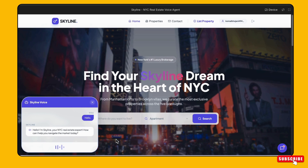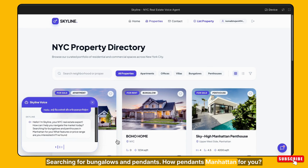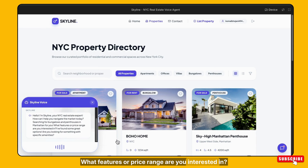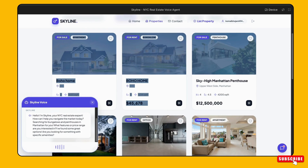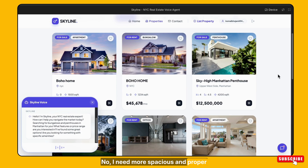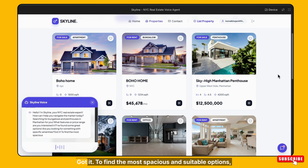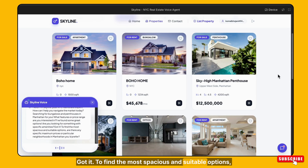I need a bungalow or a penthouse in Manhattan. Searching for bungalows and penthouses in Manhattan for you. What features or price range are you interested in? I found some great options — are you looking for something with specific amenities? No, I need more spacious and proper accommodation. Got it. To find the most spacious and suitable options, are there any specific maximum prices or particular neighborhoods in Manhattan you'd prefer?